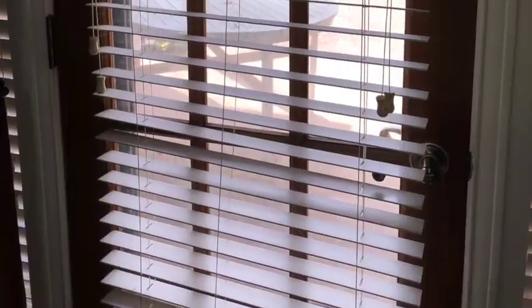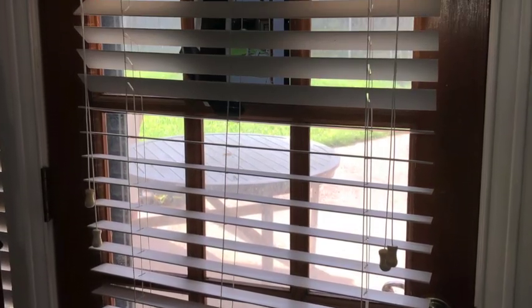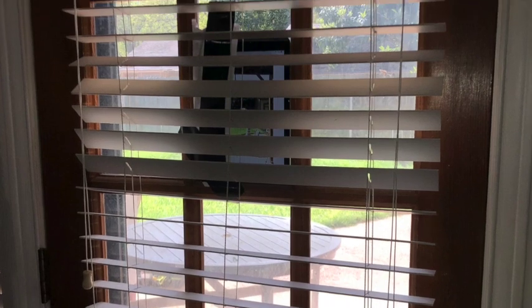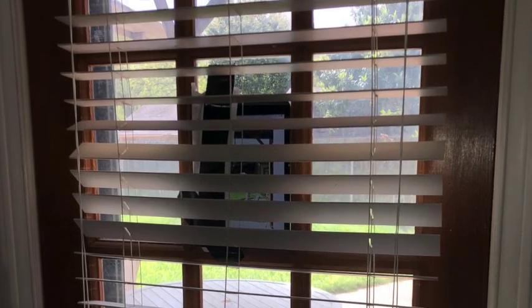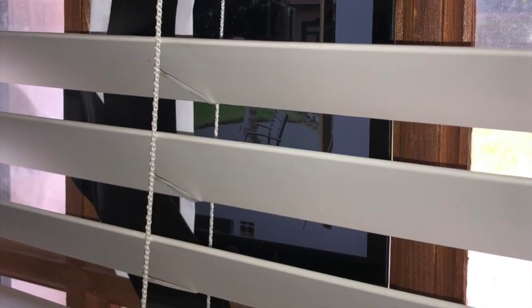Then I taped my iPad to the window pane on my back door and I set it on a time lapse, which takes a photo every five seconds so it sort of looks like an animation. And that's what you're going to see here, although I'm going to slow it down some.